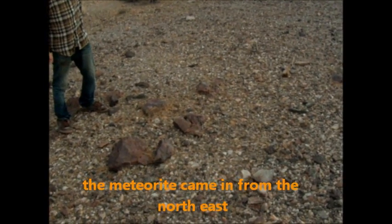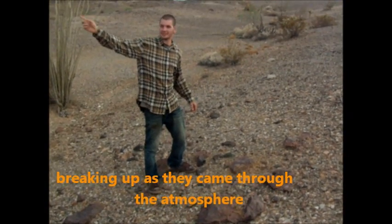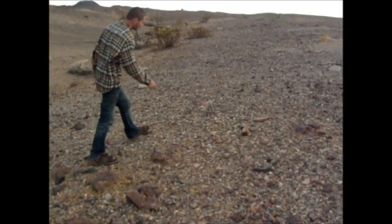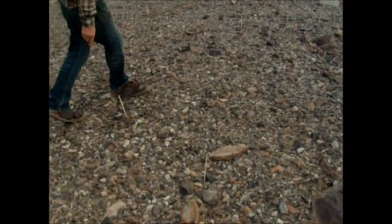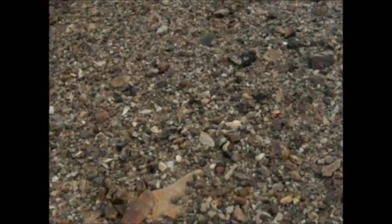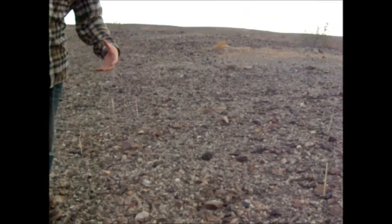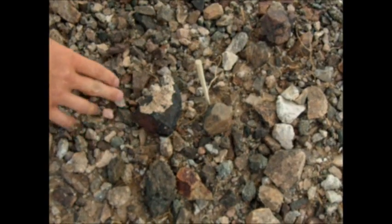You can see a meteorite. When they came through they break up, and they're real hot. You can even tell if you look at this one right here — the caliche from the ground was so hot that it melted right to it.